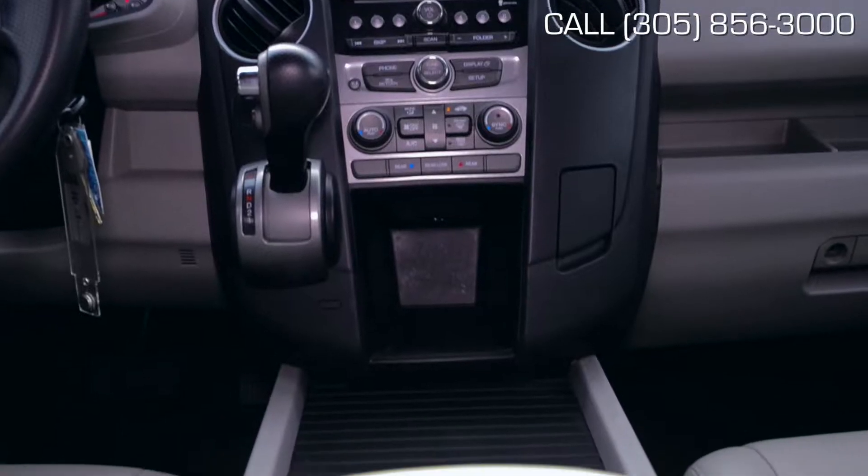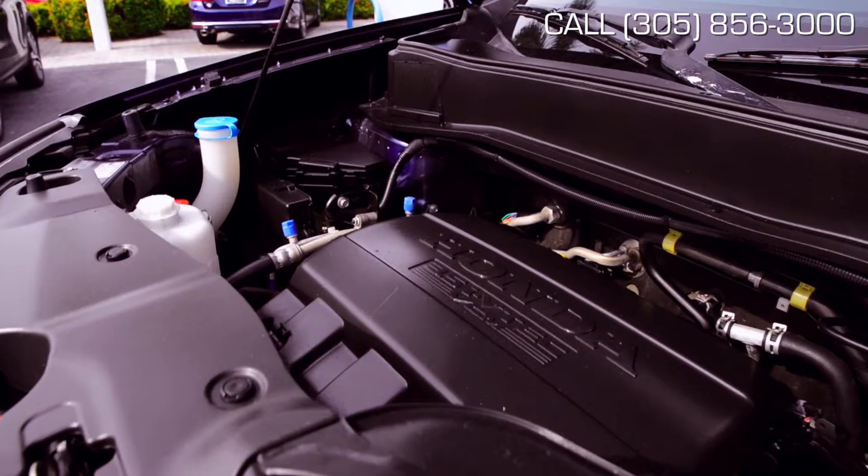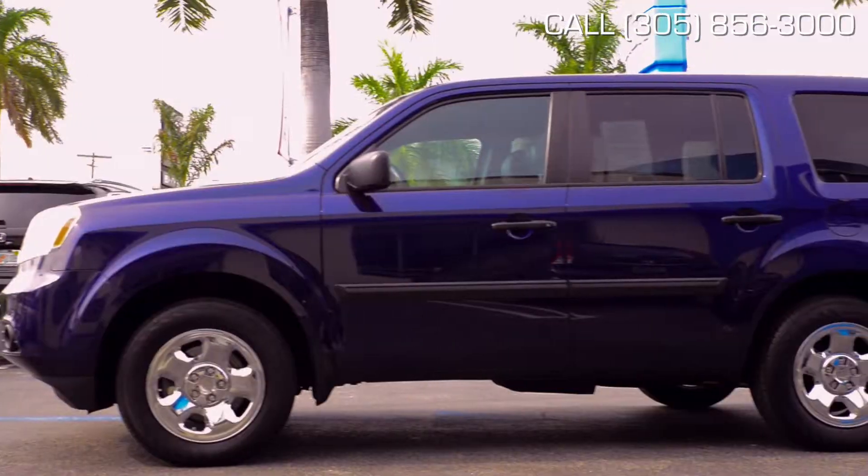Handsomely appointed, as expected from a Honda, it promises to become the vehicle of your dreams. Fitted with a 3.5-liter, 6-cylinder motor, this is one frugal SUV.